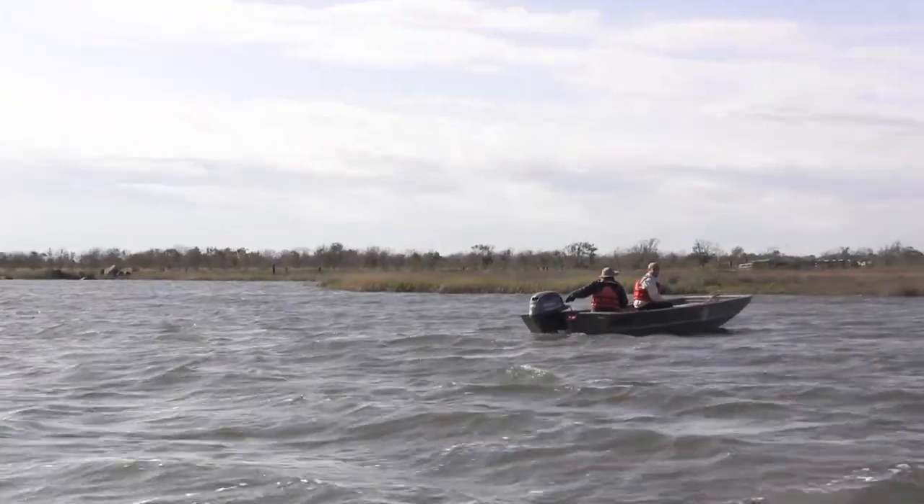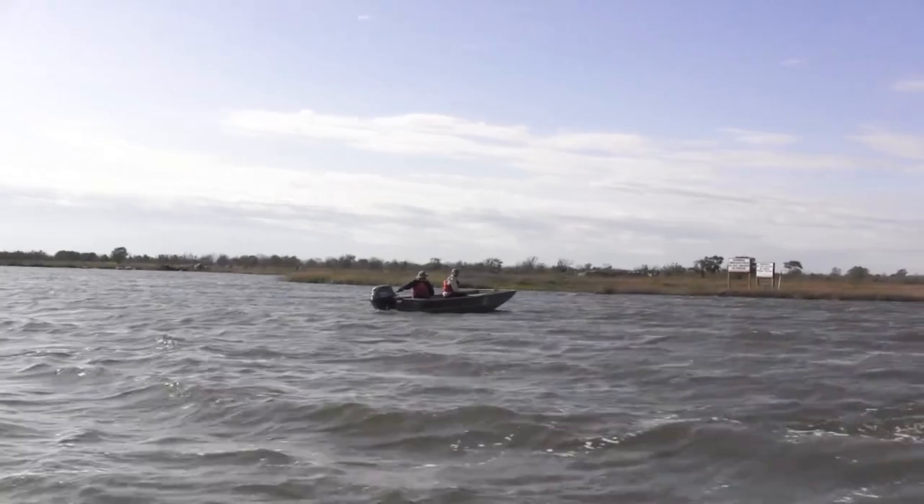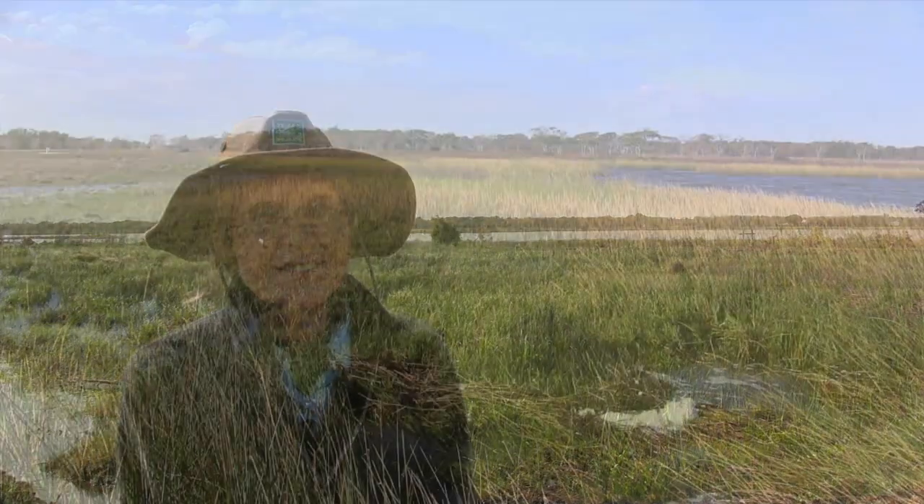We're building a 10-acre marsh in front of a 17-acre marsh, so we're protecting and restoring and enhancing a 27-acre marsh. The purpose is to protect the existing marsh, to create new marsh where there used to be marsh, and also improve water quality.